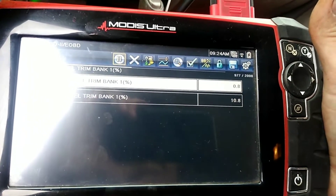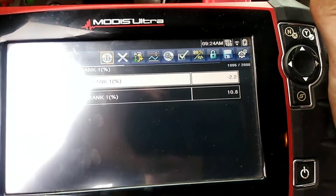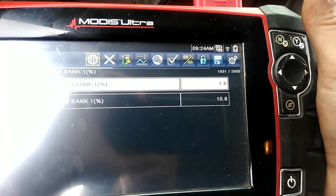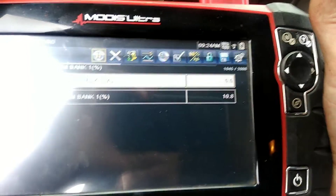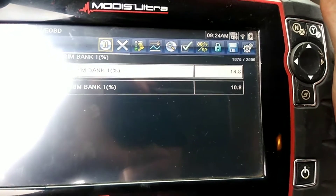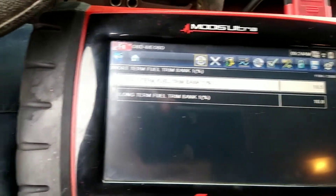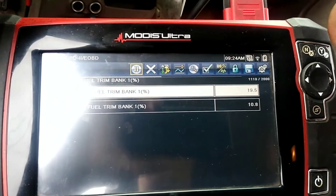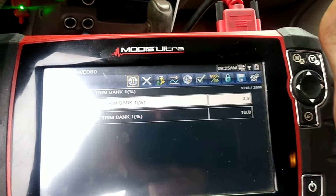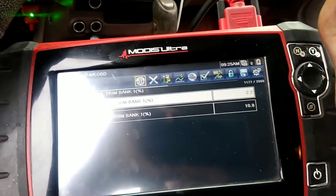Letting off the brake pedal — zero. That makes the O2 sensor work a little bit better. We're at zero. Hitting the brake pedal: steadily climbing — 7%, 8%, 10, 11, 12. Holding the brake pedal — total trim of long term and short term is almost 40%. Now letting the brake pedal off — right back down to zero again.